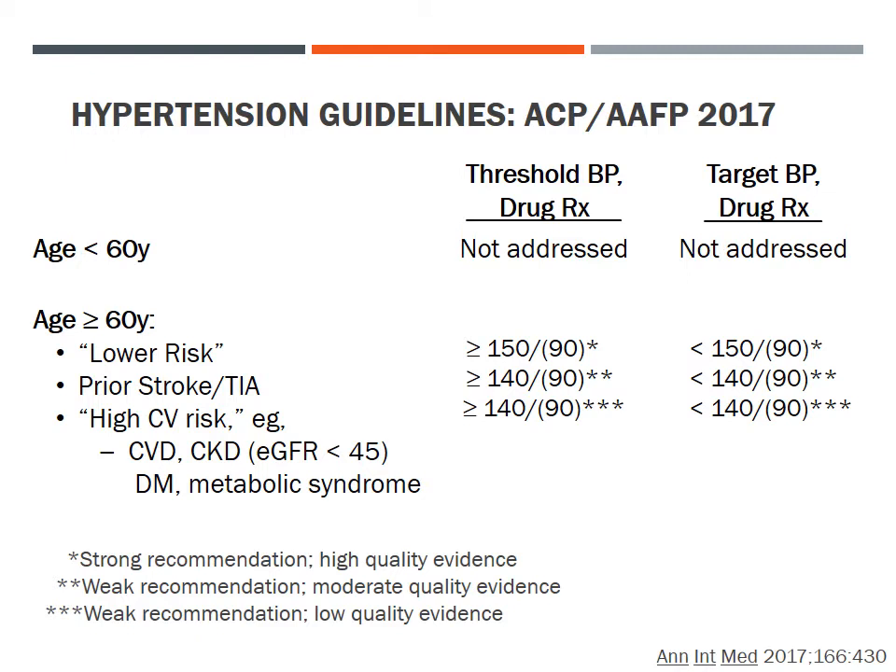In marked contrast, the 2017 guideline from the American College of Physicians and American Academy of Family Practice addresses only patients age 60 and over, citing a lack of clinical trial evidence in younger patients. For lower-risk patients, the threshold for drug treatment is 150/90 mmHg with a target simply below 150/90. For higher-risk patients — defined as those with prior stroke or TIA, manifest cardiovascular disease, chronic kidney disease with eGFR below 45 mL/min, diabetes, or metabolic syndrome — the threshold is 140/90 mmHg.